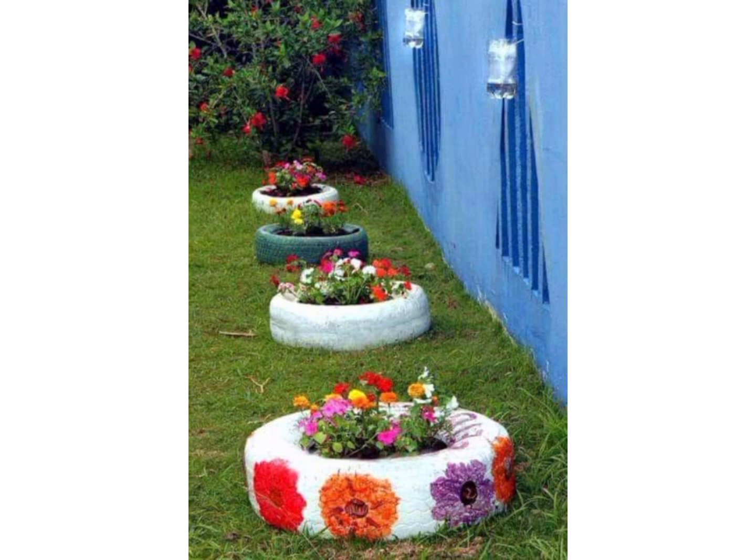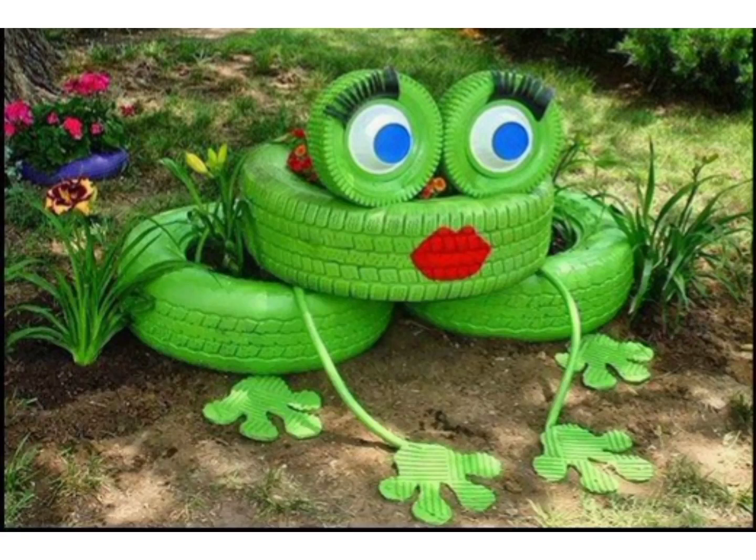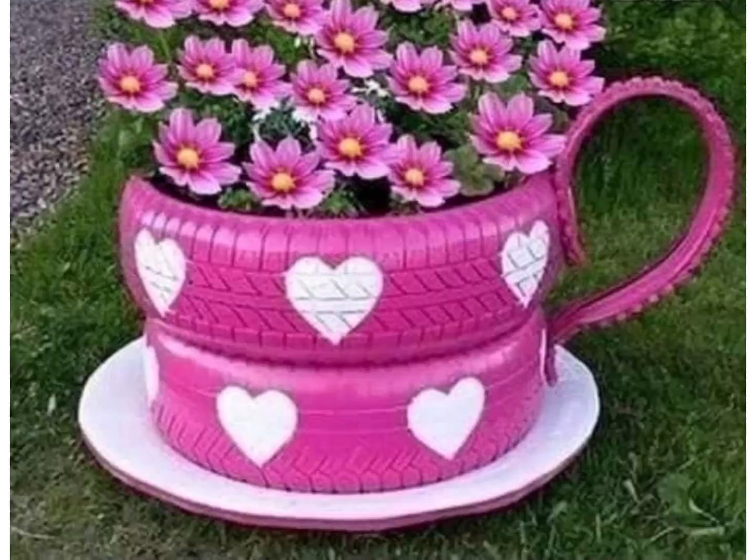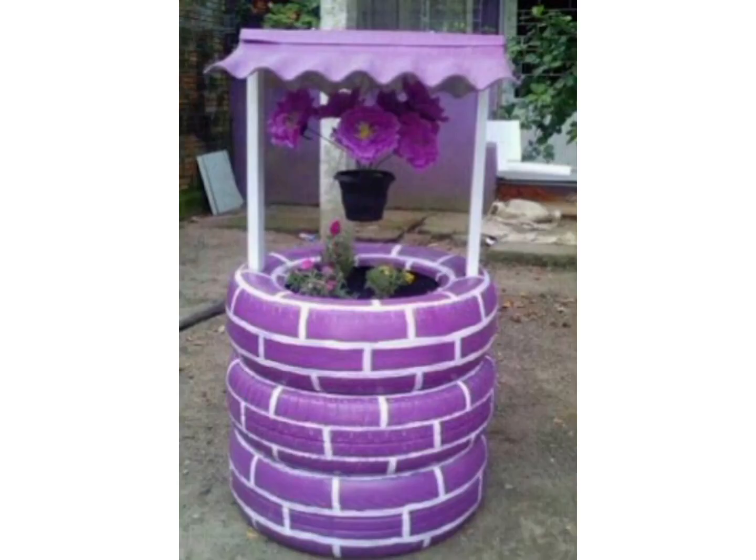In this video, the tires are used very beautifully and fantastically. The wasted tires are transformed into beautiful decor pieces and beautiful usable articles. As you can see, there are amazing colors of tires that enhance their beauty.